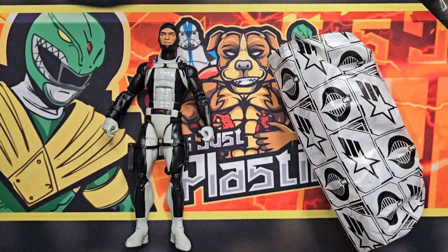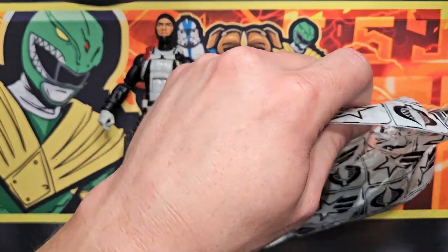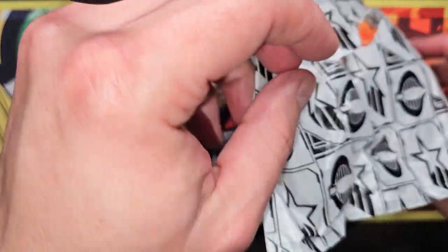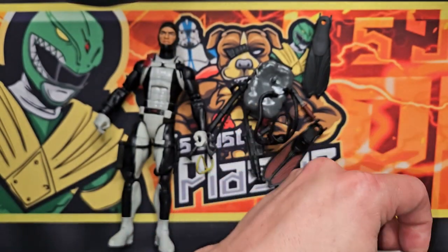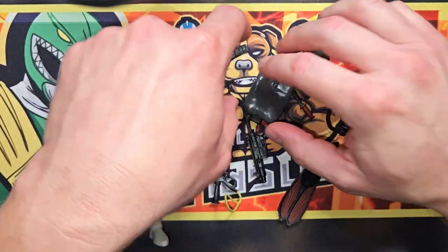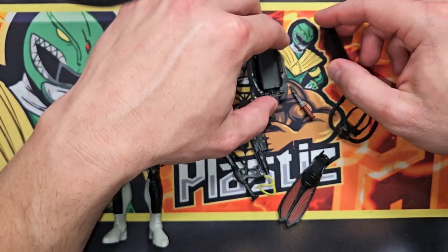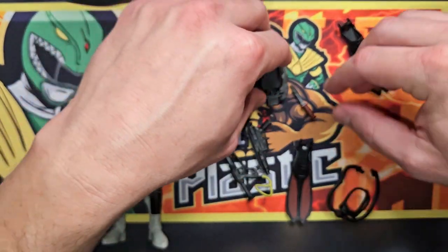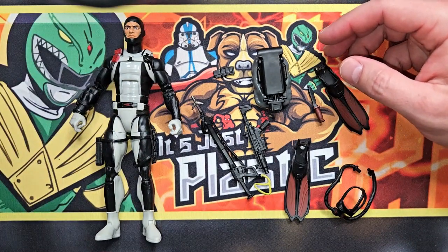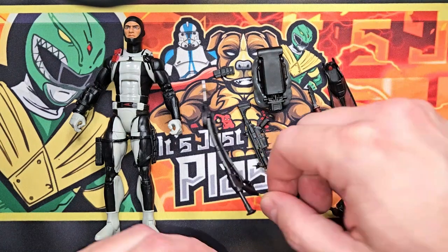There he is out on the table with his bag of accessories. Let's go ahead and cut that open — sharp knife just rips it. He has got so many accessories, thank you Hasbro team for that, that is awesome. Look at all these cool things coming out of here. This Classified line is just getting better and better and better.